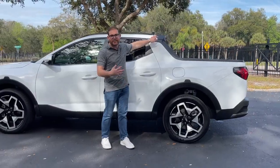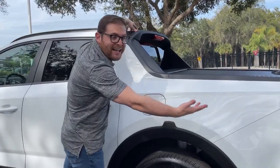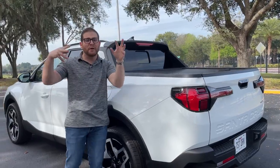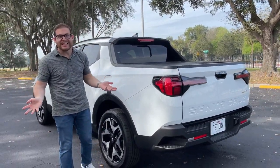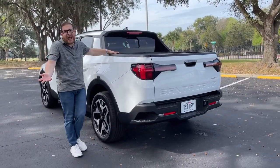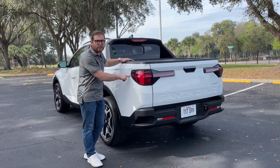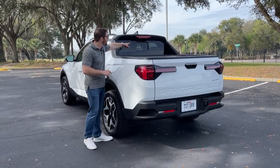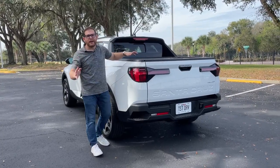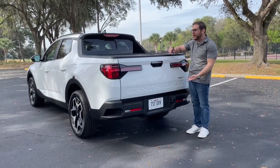At the C-pillar is where it starts to differ greatly from the Tucson SUV, because we have a bed in the back. Hyundai actually doesn't call this a truck — they call it a sport adventure vehicle — basically they didn't want you to compare it to other trucks. However, it actually tows 5,000 pounds with the bigger engine, which is quite significant. The four-foot bed is not very big, so fitting something like a mountain bike would require removing the front wheel or hanging it over the tailgate.